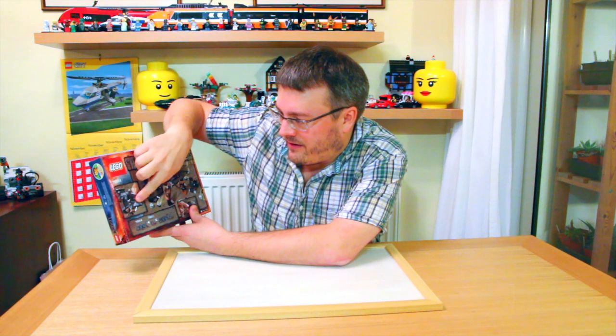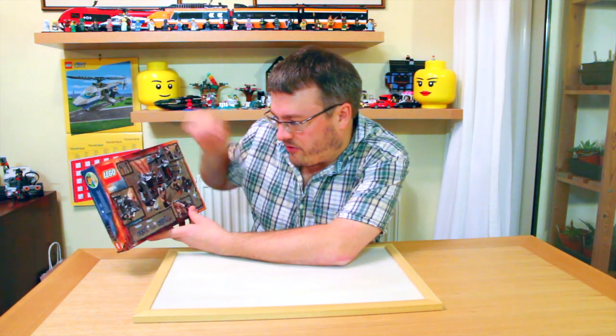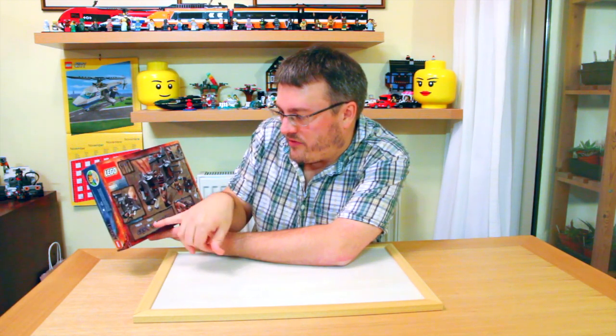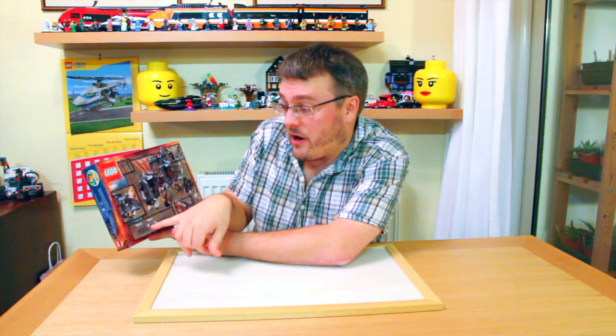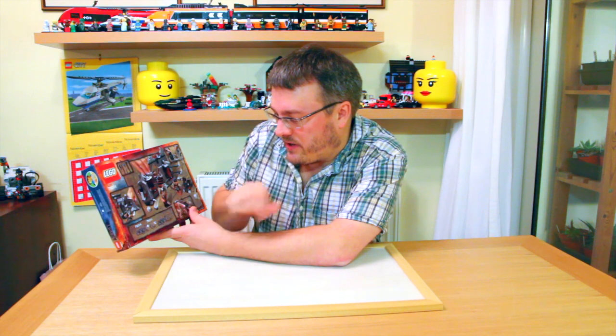Over there you can see there's a little flick missile. I can also see on the bottom of the box that we can actually combine this set with set 79014, which is the biggest set in this range that's just been released. So it looks like it can make the ruins much bigger.